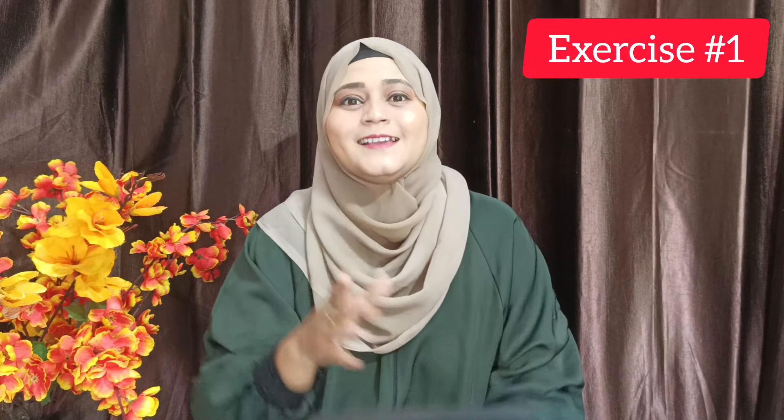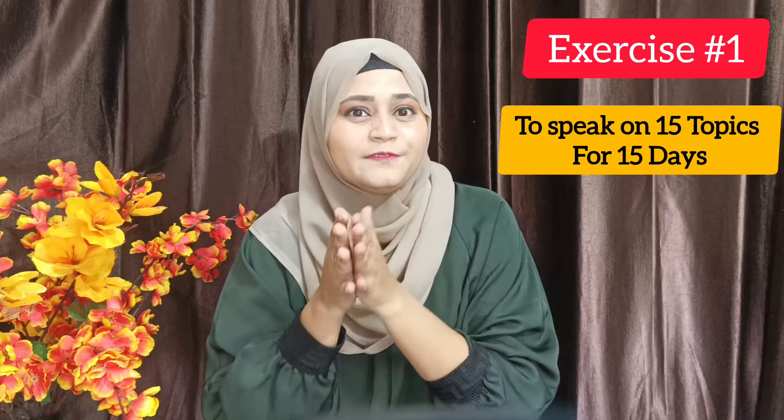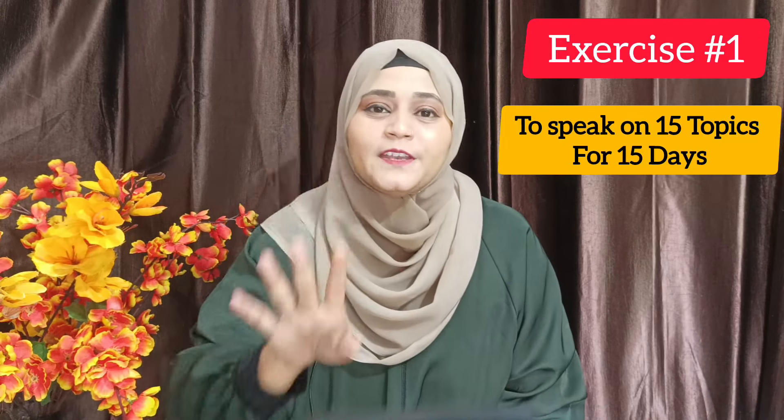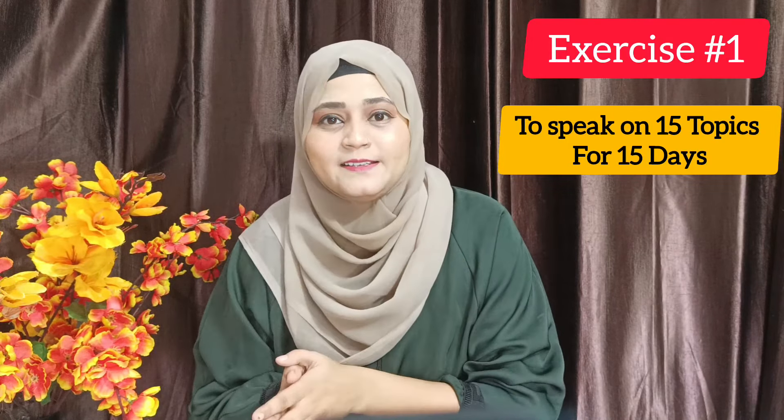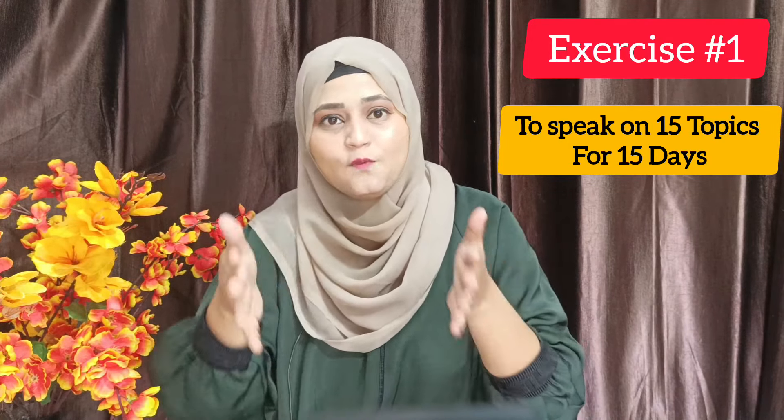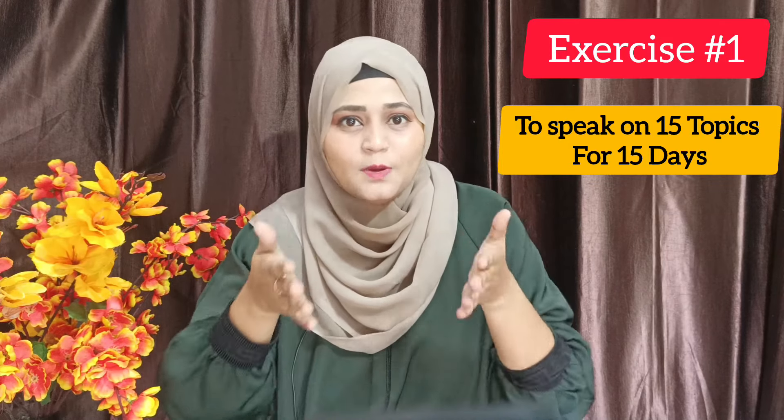Exercise number one is to speak on 15 different topics over 15 days. For 15 days, you take 15 different topics to do your English speaking practice. When you have a topic, you have a direction and a theme on which you are supposed to speak, making it easier to talk on that particular topic.